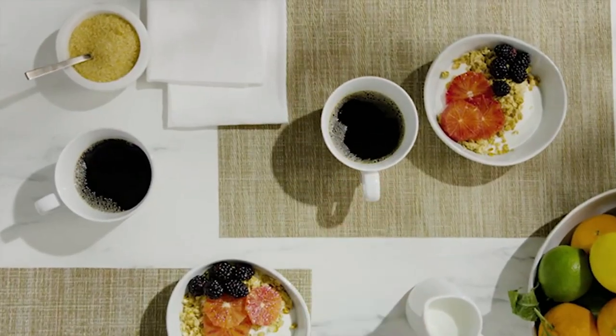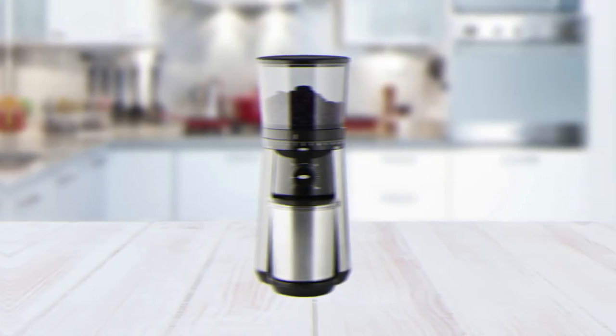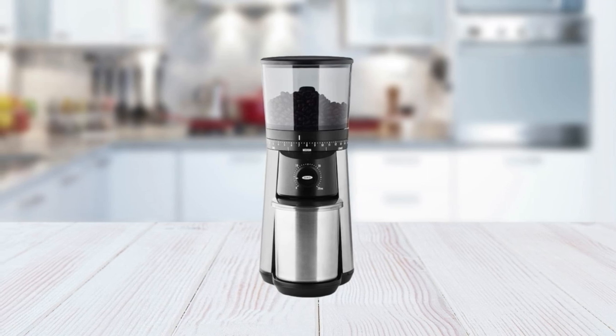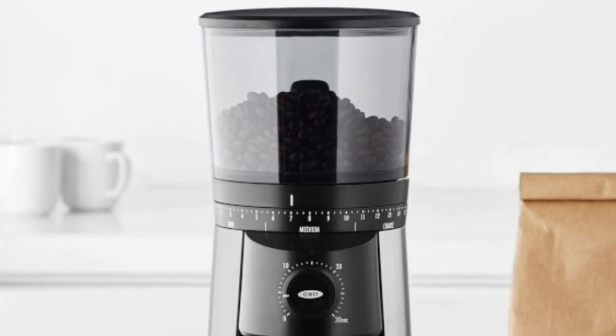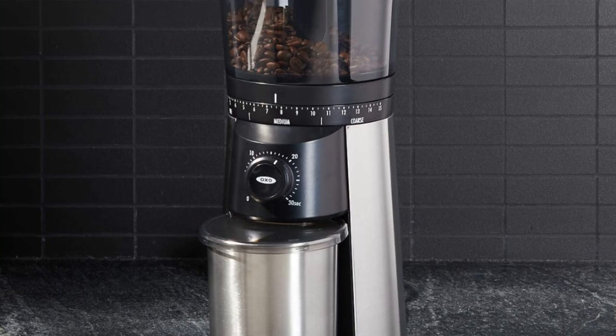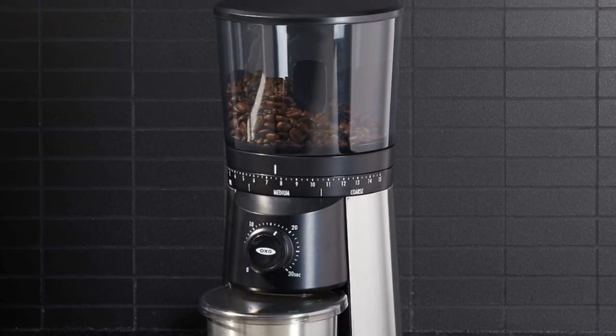Whether you're looking for a smooth espresso shot or a flavorful cup of French press brew, the OXO Brew Conical Burr Coffee Grinder will meet all your needs with its adjustable settings and powerful motor. With durable stainless steel blades designed for precision grinding, this coffee grinder ensures that every cup will be packed with freshness and flavor every time.